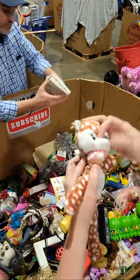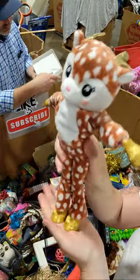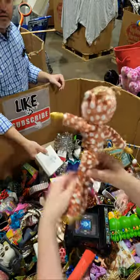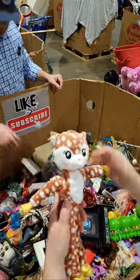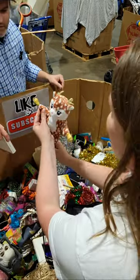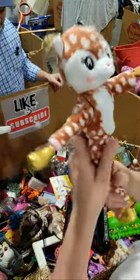Oh my gosh, this is so cute — a little Barbie with a costume. How cute is this? Look, it's a furry! It's like a furry costume. It's a Barbie. Look, it's like little hooves — she's got little hooves for mittens.